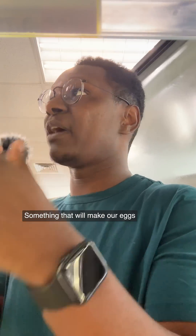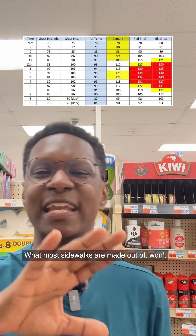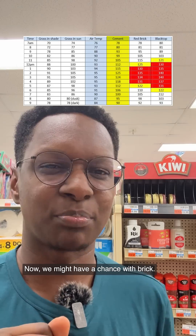What we're looking for is a heat-conducting surface, something that will make our eggs sunny side up and not just a mess on the sidewalk. Concrete, what most sidewalks are made out of, won't get nearly hot enough for us to cook our egg. But brick? Now we might have a chance with brick.